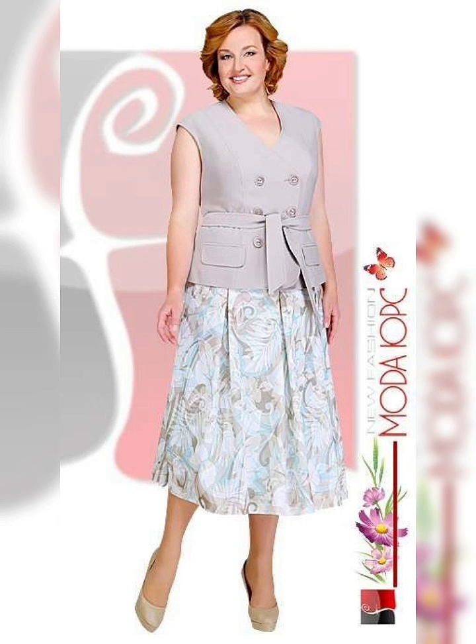When it comes to plus-size dresses, there are a few things to keep in mind. First of all, you want to find a dress that fits well. This means looking for dresses that are specially designed for plus-size women, with features like stretchy fabric, adjustable waistbands, and flattering cuts.